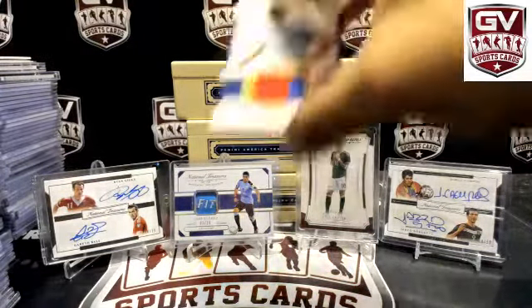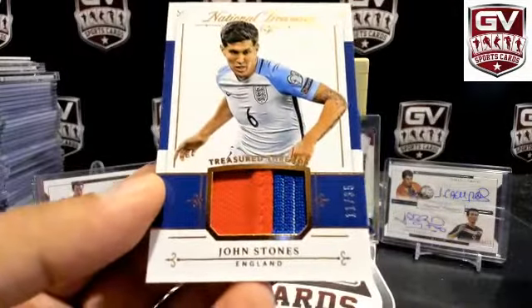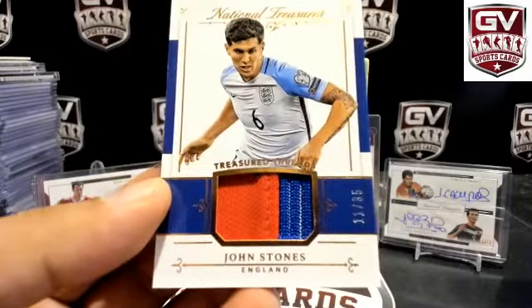Next up, another two-color patch — John Stones for England, 11 of 35. England — Patrick.